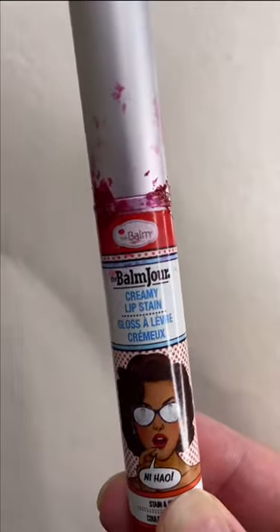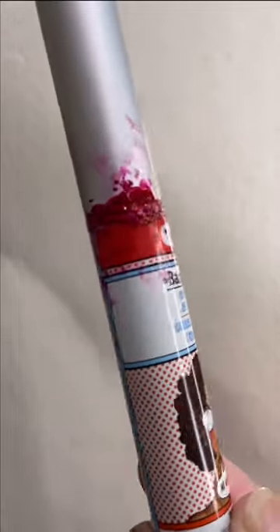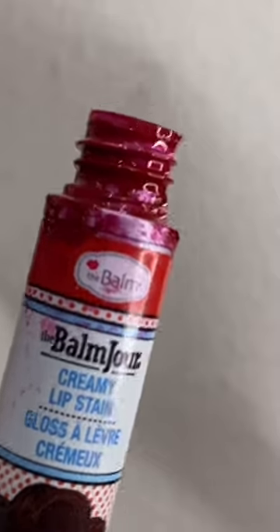The next one is from The Balm — the Creamy Lip Stain. The stain itself is amazing, but just look at that packaging. The product spills out no matter what I do.